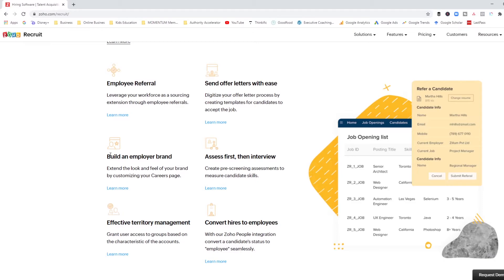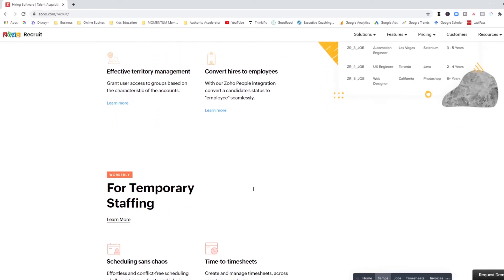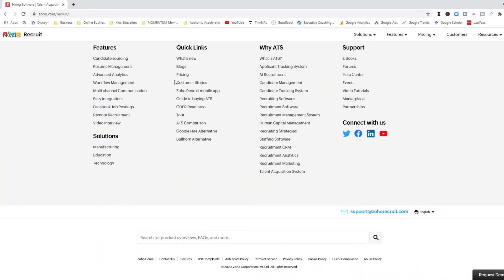However, in terms of functionality, it definitely has everything you could possibly imagine. It has offer letter capability, assessment capabilities where you can have pre-screening questions for your candidates, a branding opportunity for your careers page, and you can look at how to convert new hires into employees. The thing with Zoho is they have a suite of tools — if you use their HR management system called Zoho People, you can actually take your final candidates and convert them to employees through that integration, which is pretty cool.